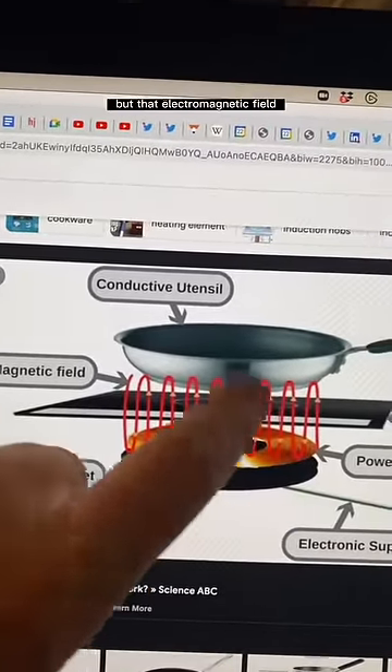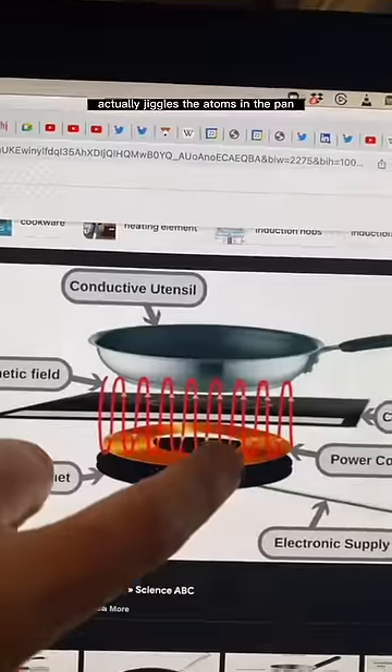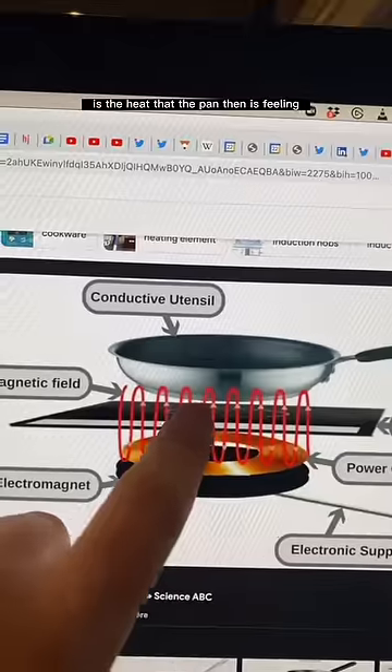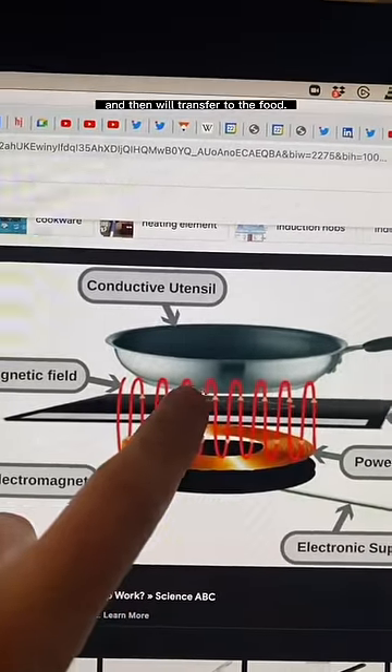It does not get hot, but that electromagnetic field actually jiggles the atoms in the pan, and that jiggling is the heat that the pan then feels and will transfer to the food.